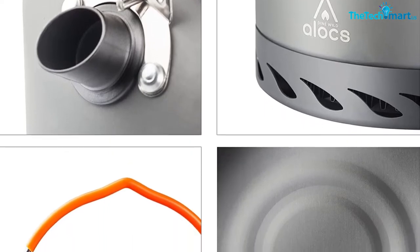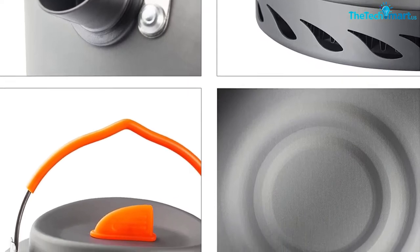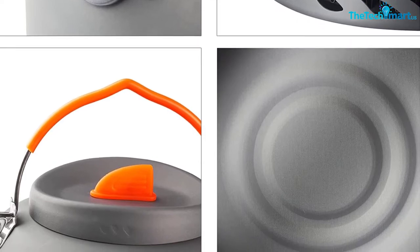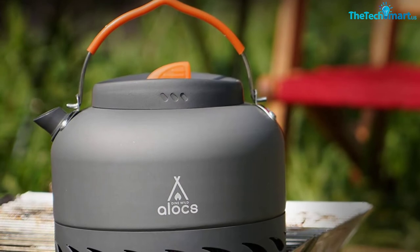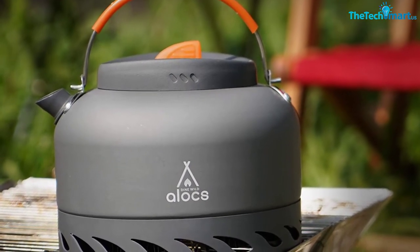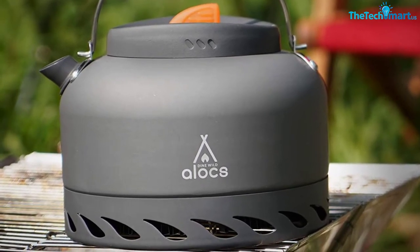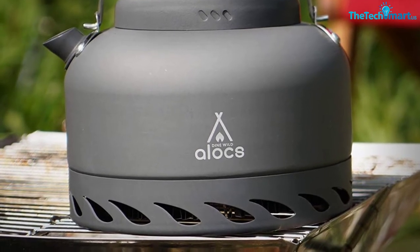The bottom of the kettle extends downwards to form a windshield around the flame of the stove, which means you'll be able to use this camping tea kettle even in blustery conditions. And when you're done, simply pop the kettle in the included mesh bag for easy transport and storage at home. Overall, this kettle offers an excellent weight-to-capacity ratio, has tons of safety features, and can stand up to life in the great outdoors.